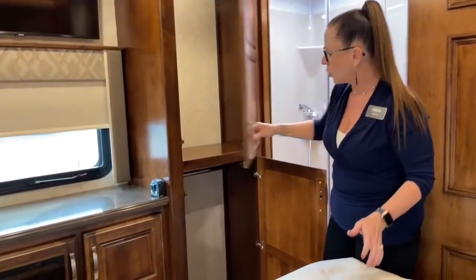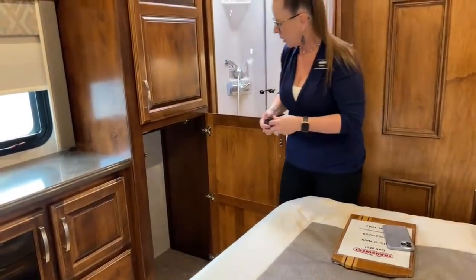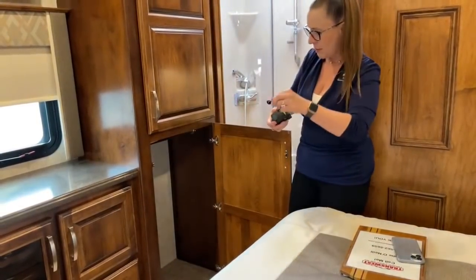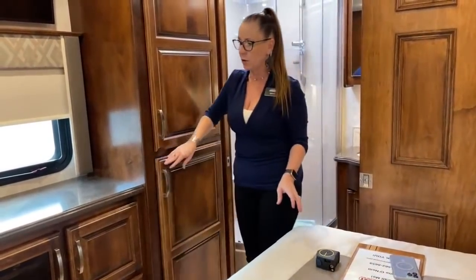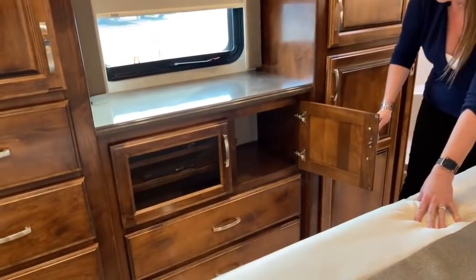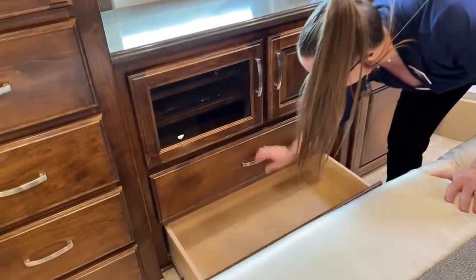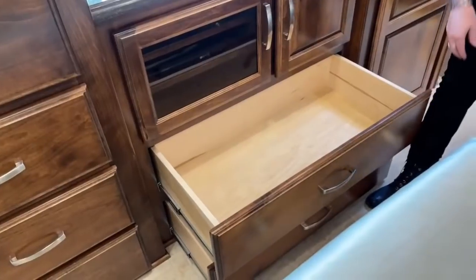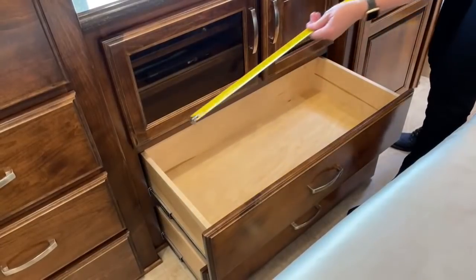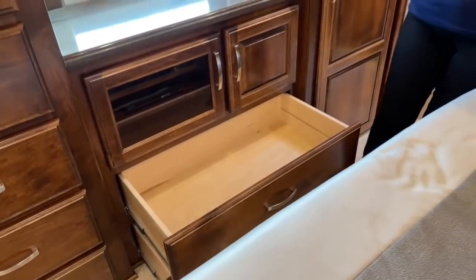We're going to do quite a bit of measuring today. These wardrobes are just about 21 inches across. You have three of them. There's also a really nice drawer here — a great place for reading materials or hiking boots — and then two huge storage drawers that are 31 inches wide and about 14 and a half inches deep.